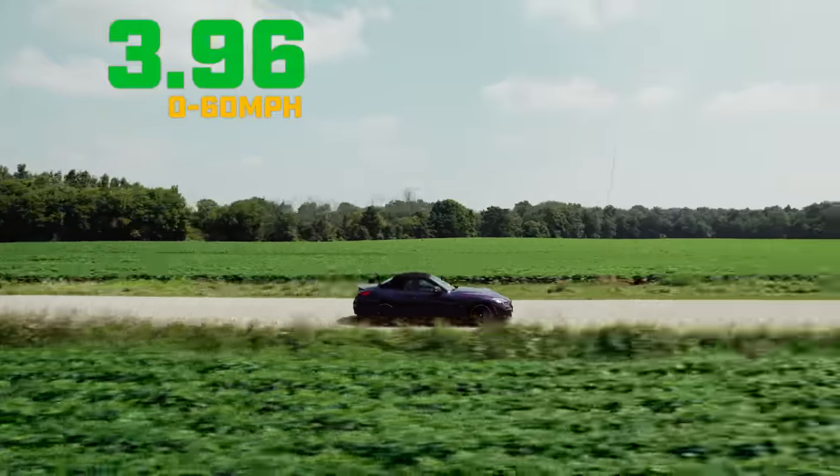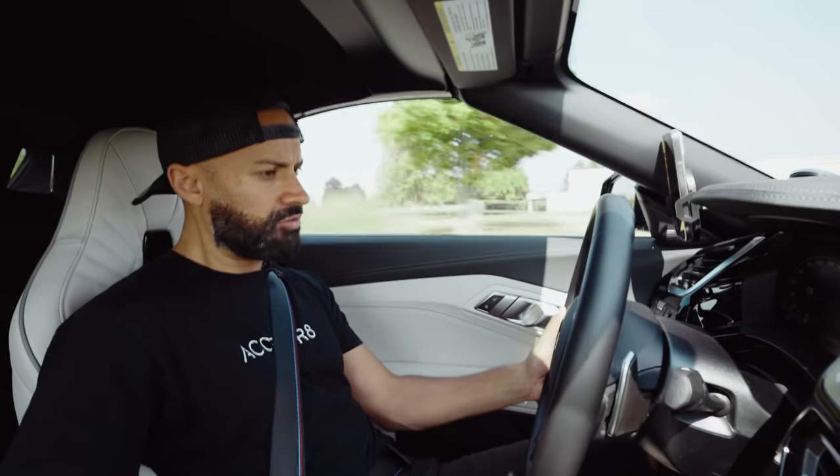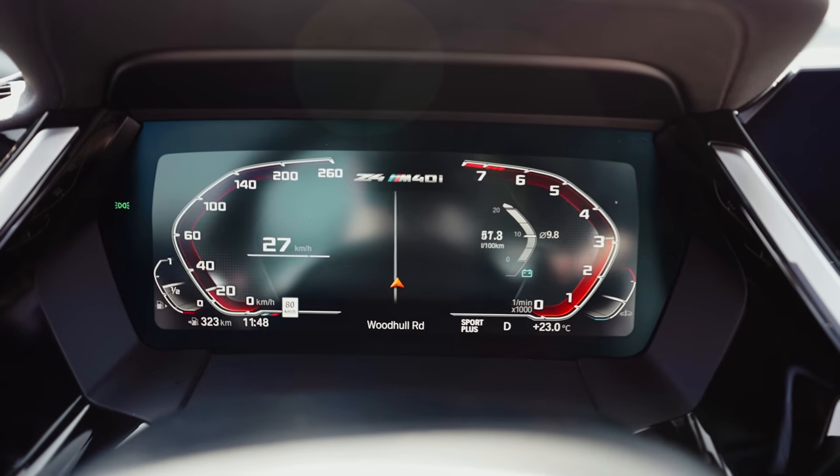3.96 seconds! That was controllable fun.